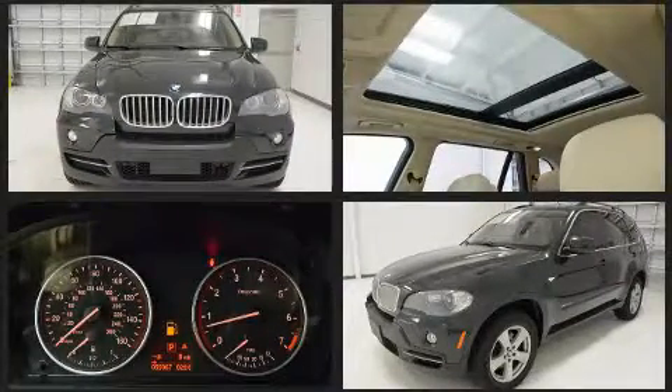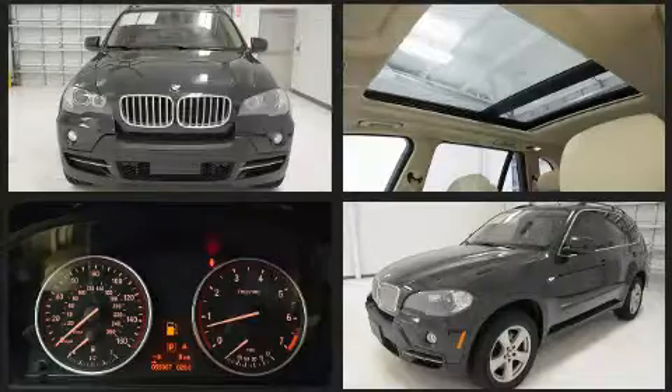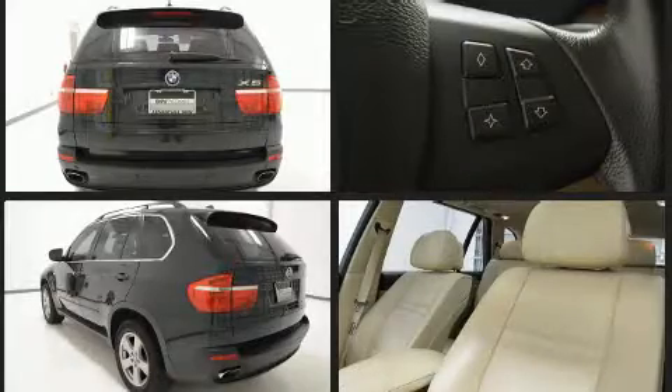BMW infused the interior with top shelf amenities such as power trunk closing assist, a tachometer, power front seats, a built-in garage door transmitter, heated seats, and leather upholstery.